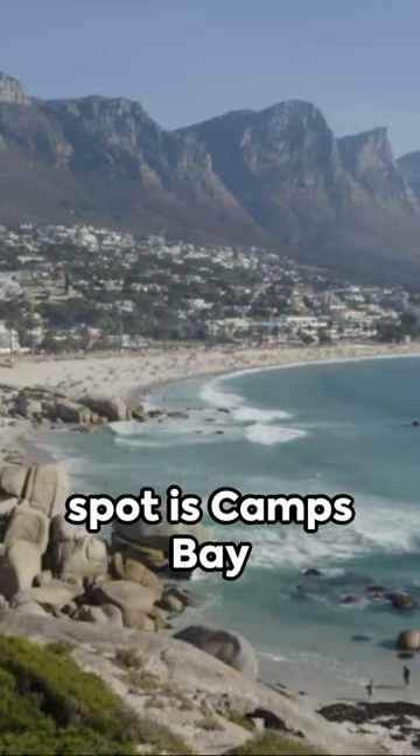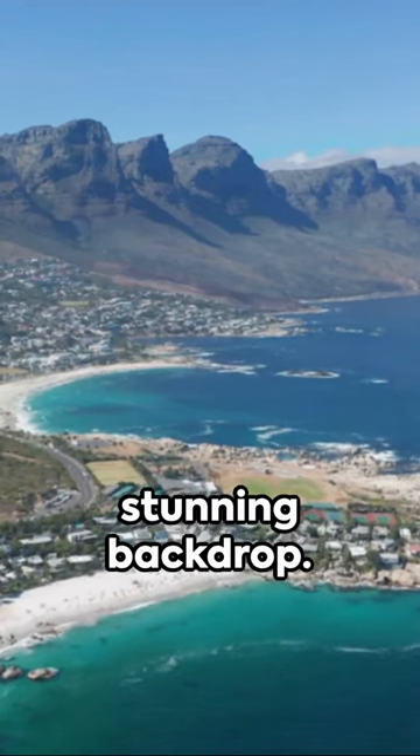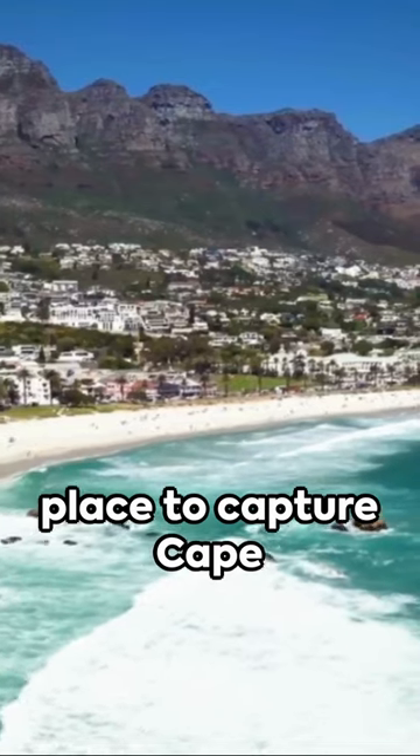The ultimate photo spot is Camps Bay Beach, with white sands, clear waters, and the Twelve Apostles as a stunning backdrop. It's the perfect place to capture Cape Town's beauty.